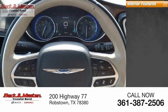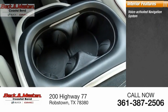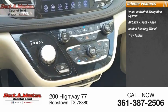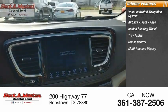Inside you'll find a voice-activated navigation system, airbags, front knee airbags, heated steering wheel, tray tables, cruise control, and a multi-function display.